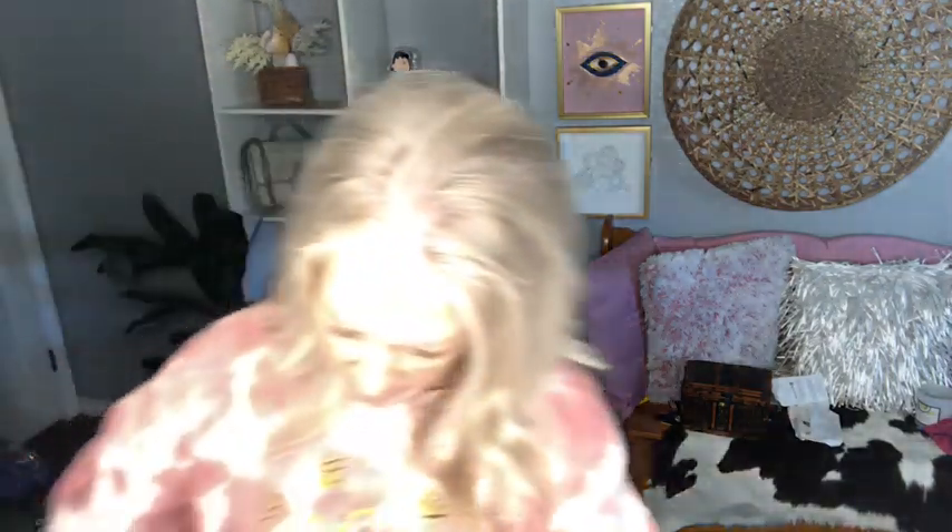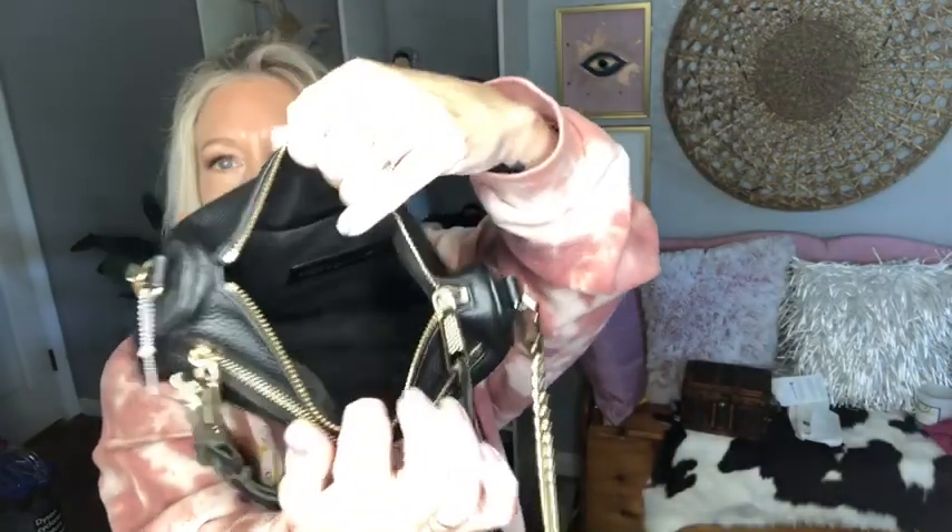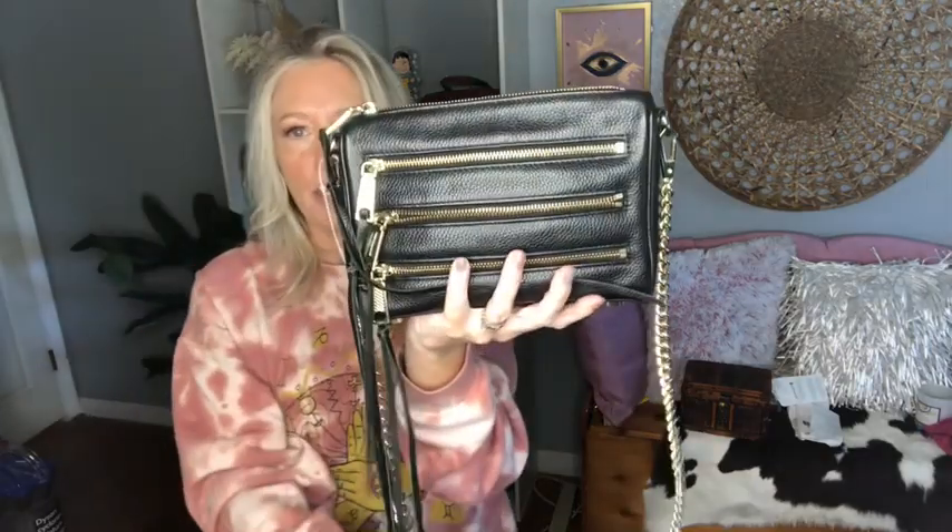The inside has a slip compartment with the leather Rebecca Minkoff tag. This bag is in excellent condition — usually when I find these, the hardware is very faded and the corners are really worn, but we don't have that here. If it was used at all, it was used very mildly.